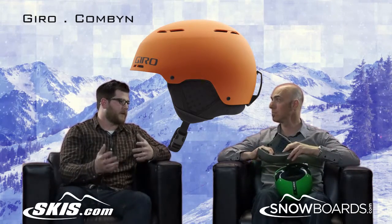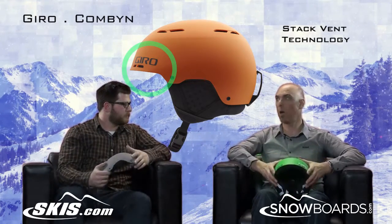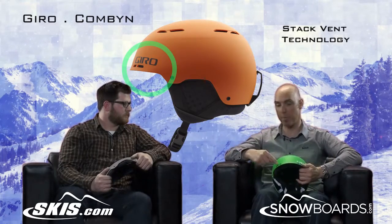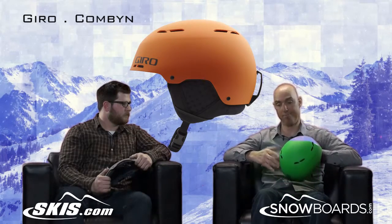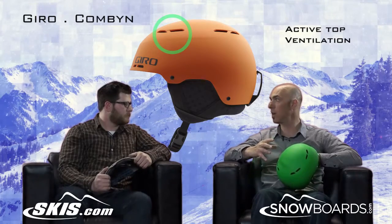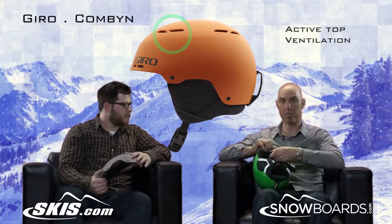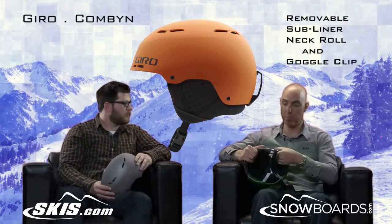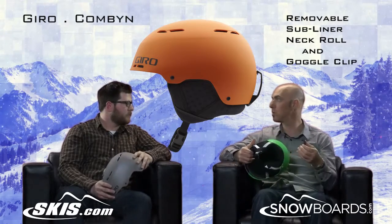Another cool feature is lots of venting. You've got stack vents on the front to help draw moisture and the dead air out of your goggle and pour it out through the top of the helmet. Throughout the top, if you're riding hard, you're going to build up some heat — we've got active vents that continually pour the energy right out. It also has a subliner built right into it that you can fully remove, and you can pull the neck roll out. You can even pull the goggle clip off so that you can wear a beanie underneath.